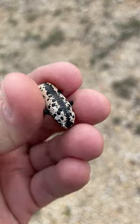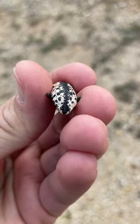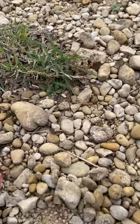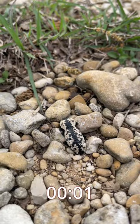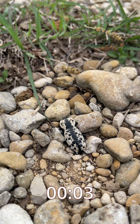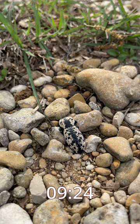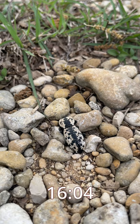When alarmed, the Texas ironclad beetle plays dead, as you see in this video. They tuck in their legs and antennae and stay motionless, and they can do so for a really long time, as you see in this time-lapse video. They will definitely outwait any predator who suspects that they may still be alive.